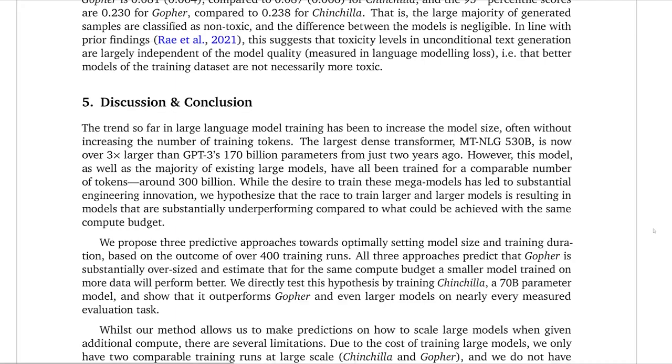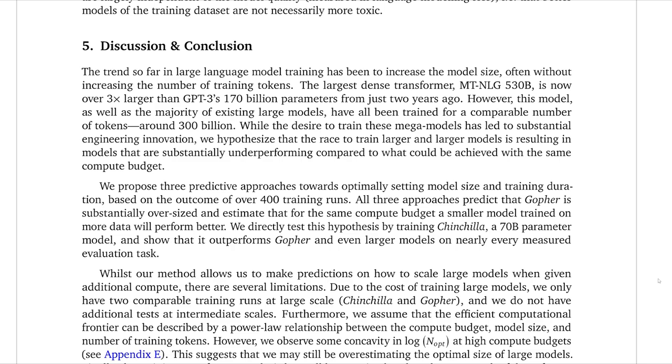Going to the conclusion: these researchers trained a bunch of models, found that model scaling is very important but just as important as scaling the amount of data, came up with an optimal way of scaling those, trained Chinchilla using those numbers, and produced a new state-of-the-art model in many areas of NLP. I think this paper is really great — it will be a great resource for companies building these large models, and it will help them train more efficiently, which hopefully will lead to faster progress in the field.